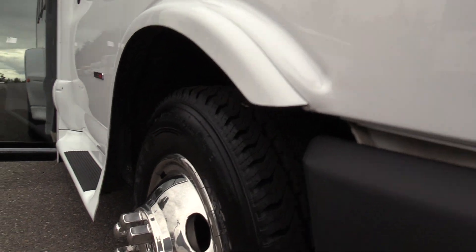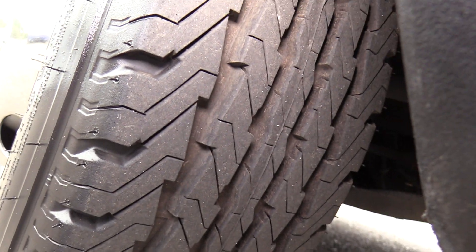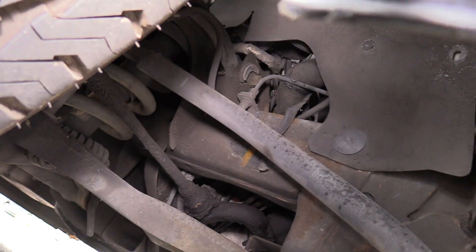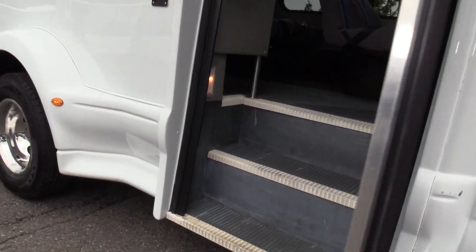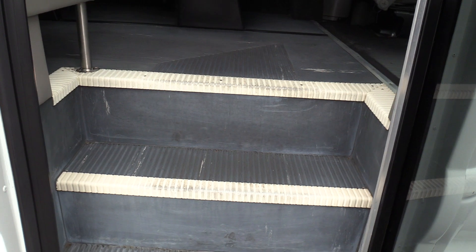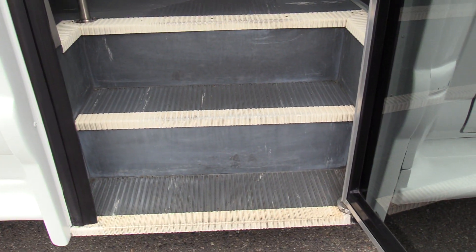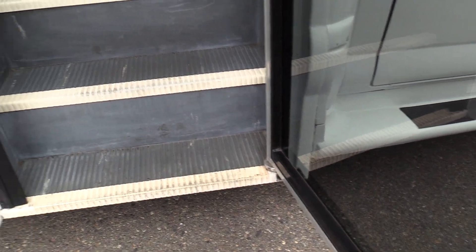Here is the front passenger side tire and a little bit of the underneath as well. Coming on in here we have grey flooring, grey ribbed aisleway stepway, and some white step nosing. There is also an electric operated entry door.